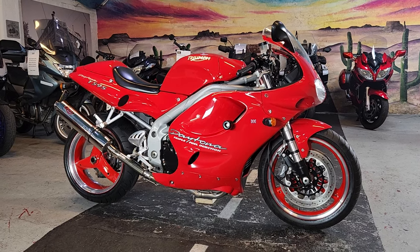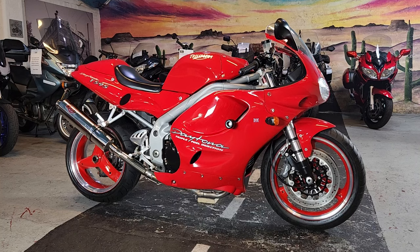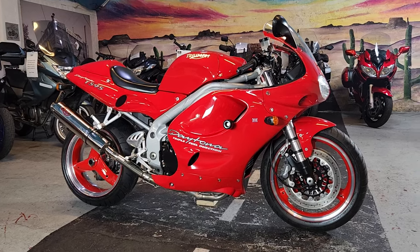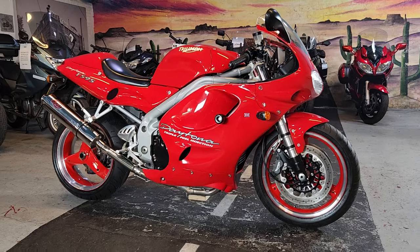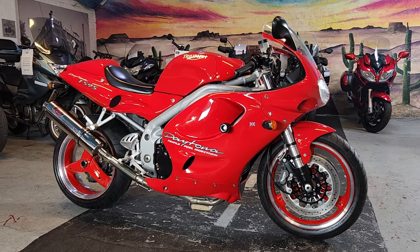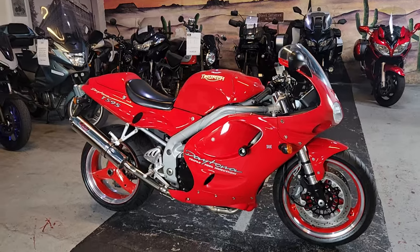Hello boys and girls, Matt from the Real Toy Shop. What have we today? Well, an absolute beauty — come with me, let's take a look. Before we get going, just take a moment to ask you if you could like and subscribe, just help the channel a little bit. That's it, that's the begging over.